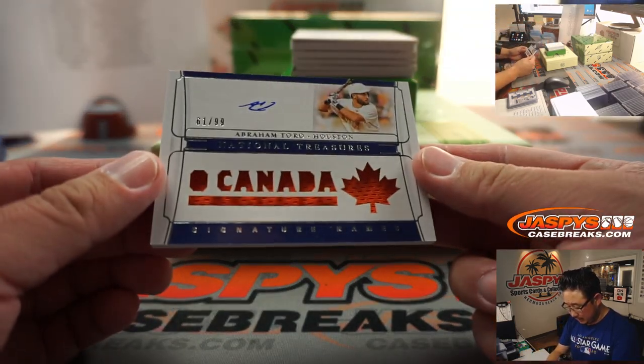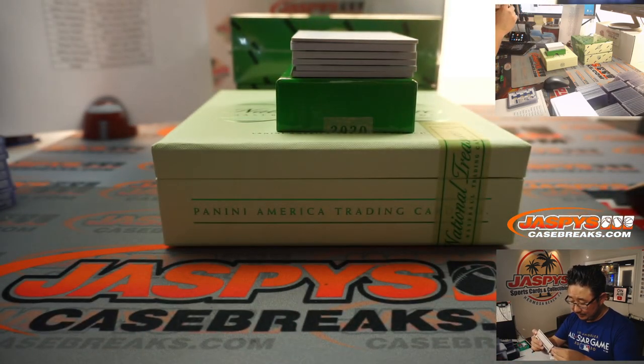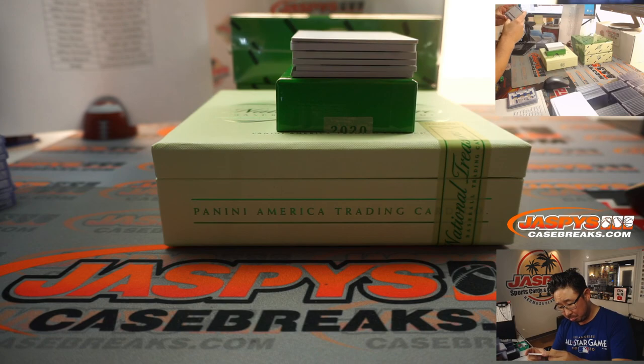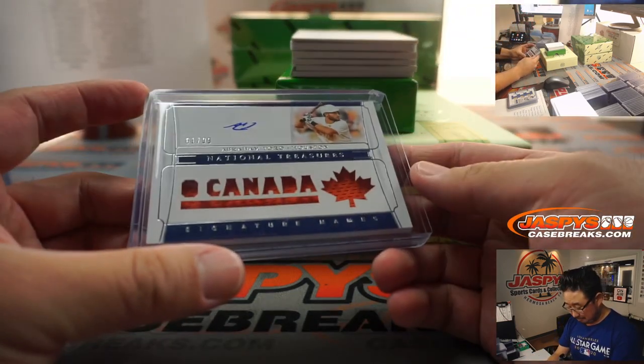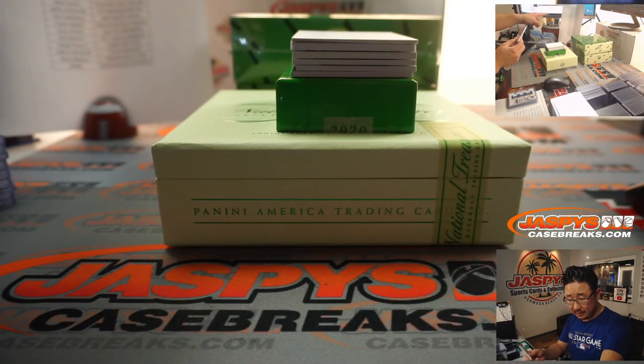We've got O Canada - for Abraham Toro in Houston, 61 out of 99. He's a Canadian native. When Toro debuted in August of 2019, he became the 255th Canada native to appear in the big leagues. He's the first, however, to hail from the Quebec town of Longueuil - directly across the St. Lawrence River from Montreal. A Canadian bull, Toro - that'll go to Houston, that'll be for Josh Allen.